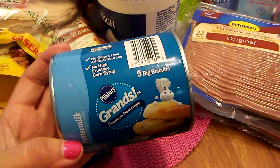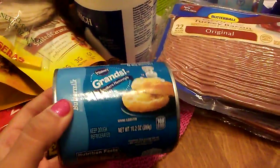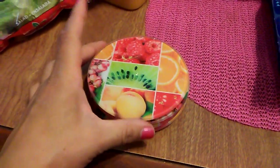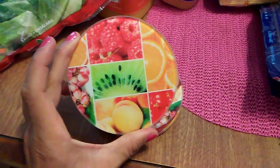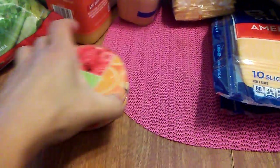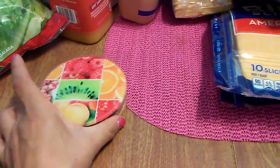Going back to food — I picked these up by Pillsbury, five big biscuits, just to make with a quick dinner. Also, I did show you guys the coasters on Monday. I chose these summer coasters because I really love fruit and it just brightens everything up — it looks so cute against the pink. These are the coasters I chose. I actually have not seen these at other 99 cent stores, just that one I showed you.